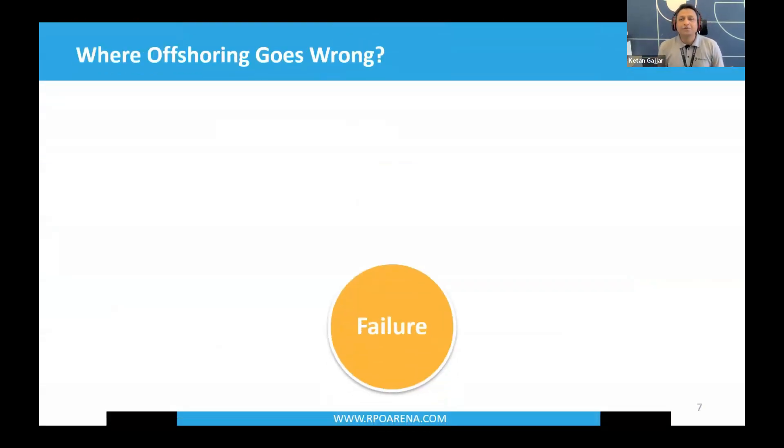Let's talk about where offshoring goes wrong — this is a major element where offshoring gets a bad reputation. First is lack of clarity. A lot of recruitment firm owners dive into offshoring without understanding what they want their offshore RPO team to work on or what they expect from them. If you're not clear on what you want your team members to work on — whether onshore or offshore — it's not going to work. That's where offshoring goes wrong.